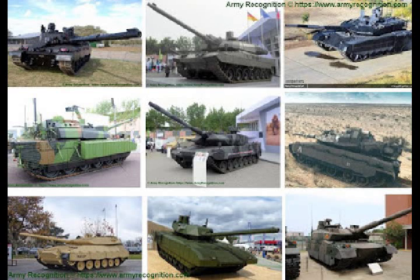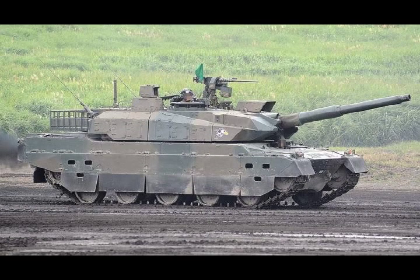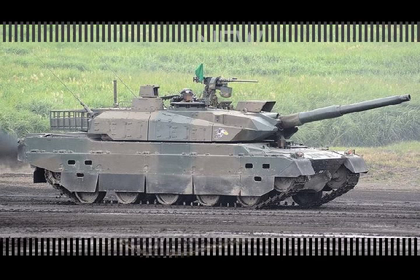Top 10 Most Modern Main Battle Tanks in the World. The 10 most modern main battle tanks currently in production or ready for series production, a list that excludes the light and medium tanks of the 25–35 ton class. The video is presented starting with the most modern.